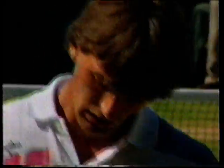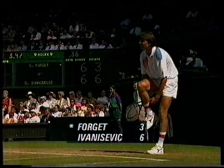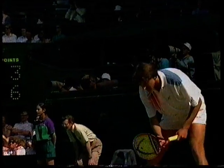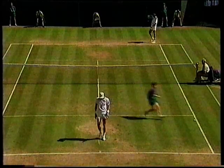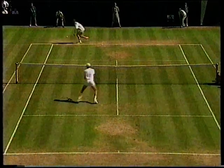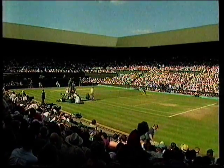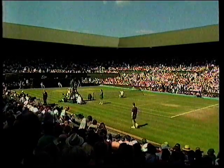7-1 in the tiebreak. Seven games to six, 7-3 in the tiebreak, first set in 37 minutes.